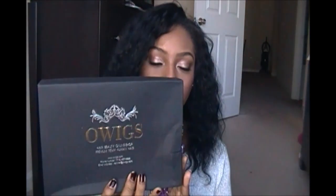OWigs is an online full lace wig company. All of their wigs are made from 100% premium Remy human hair. It comes in this box, and it comes with all of the wig's information on their website — phone number if you need to contact them or anything like that. The hair comes in a little knit, and it is put inside of a plastic bag to protect it.